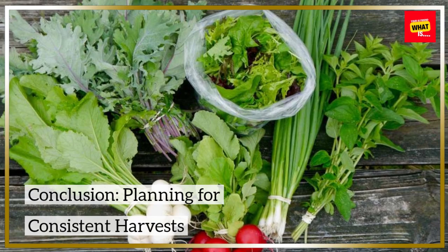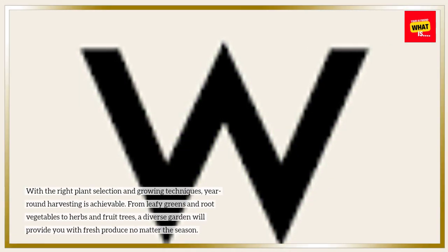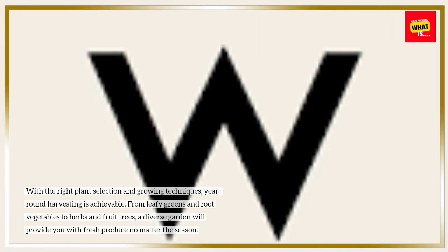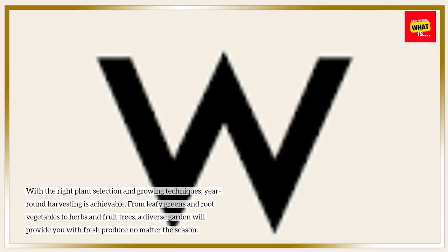Conclusion: Planning for consistent harvests. With the right plant selection and growing techniques, year-round harvesting is achievable. From leafy greens and root vegetables to herbs and fruit trees, a diverse garden will provide you with fresh produce no matter the season.